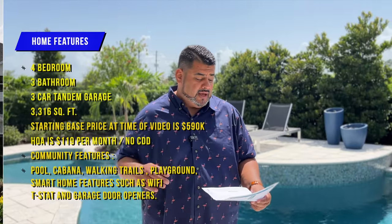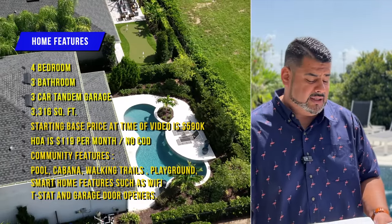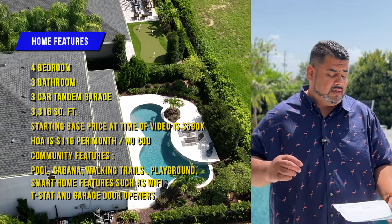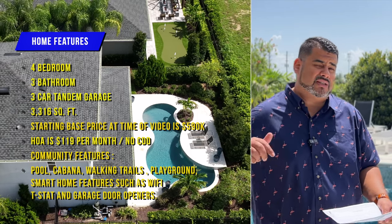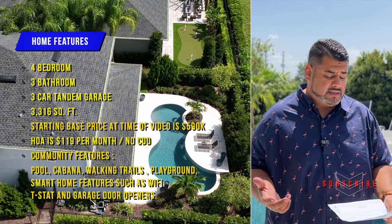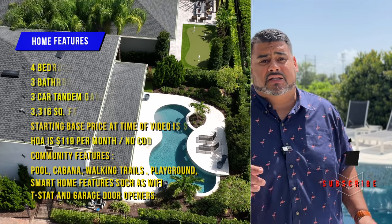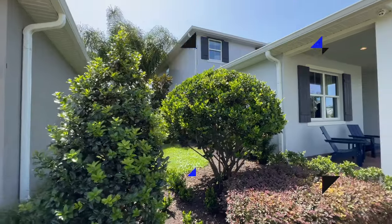Beautiful, gorgeous home. We have HOA which is $119 per month in this community, which includes a pool, cabana, walking trails, playground, and you have smart home features that come with the homes in this community, such as WiFi thermostats and garage door openers. So stay with me, hit the like and subscribe buttons down below and let's go see this beautiful model.